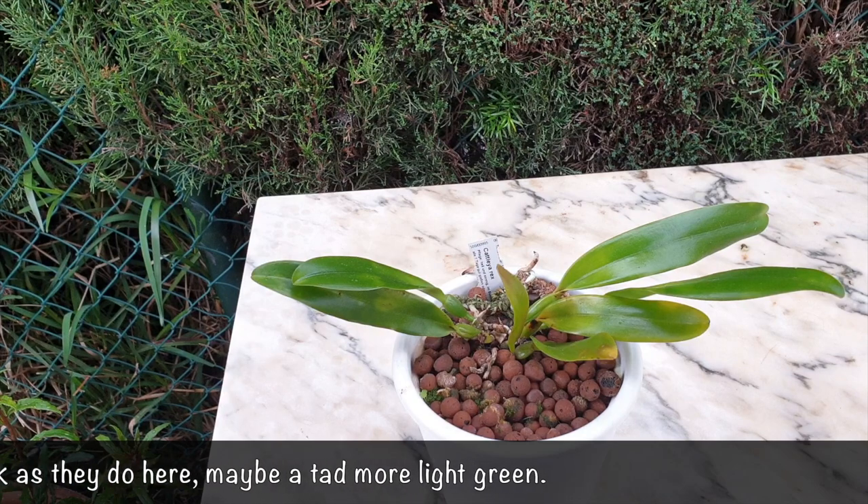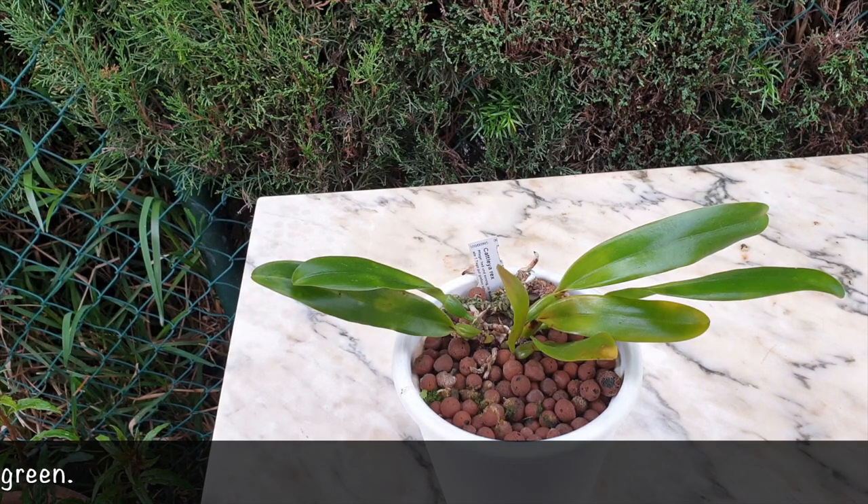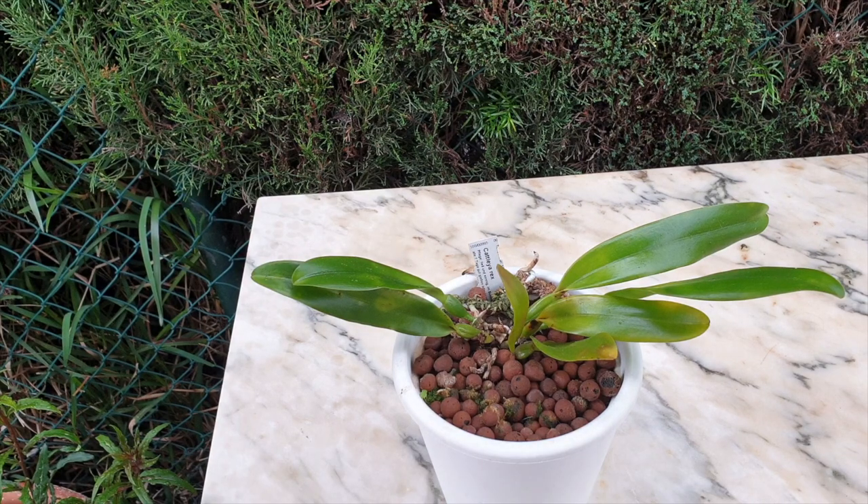She needs a lot of light otherwise she can't perform, and the reason she is on the lower shelf is because of the scale — she has a tendency to get scale so I keep her away from all the other orchids and make sure she at least gets some light.